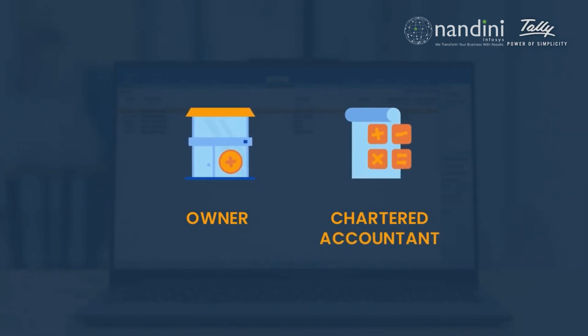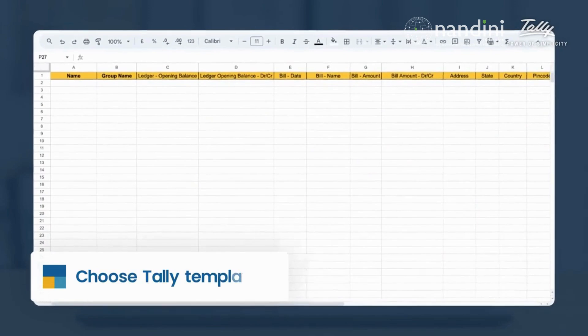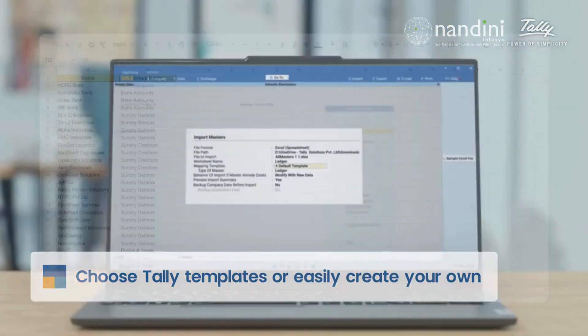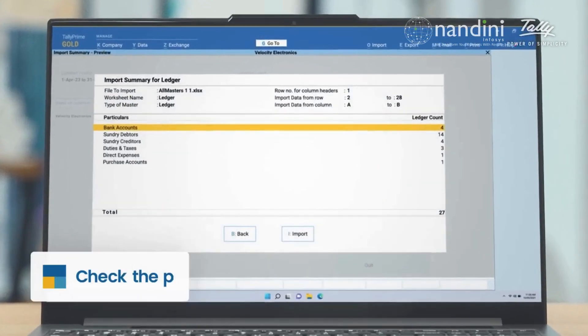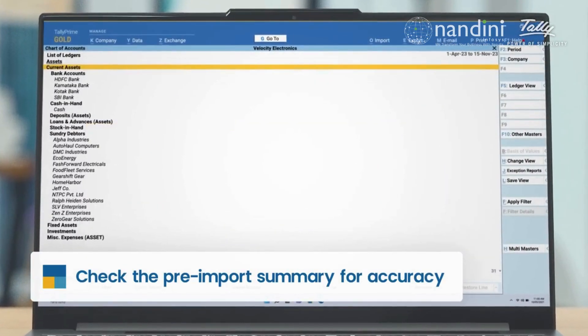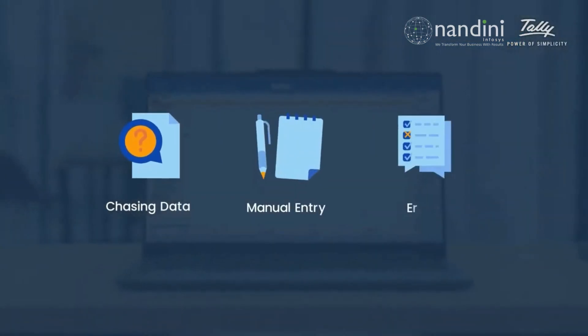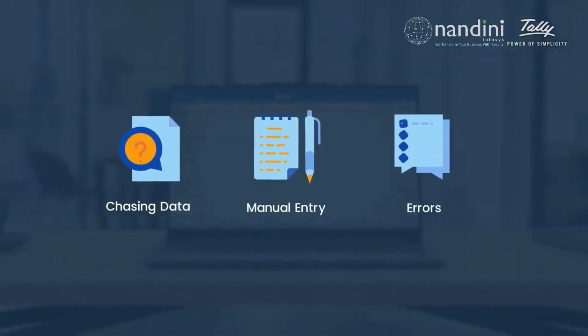Not just owners — chartered accountants can benefit from it too. Just ask your clients to use the Tally provided templates, or create your own custom format for them to record their data. Once it's done, you just import the data into Tally Prime without any manual work. No more chasing clients for data. No more manual entry. No more errors.